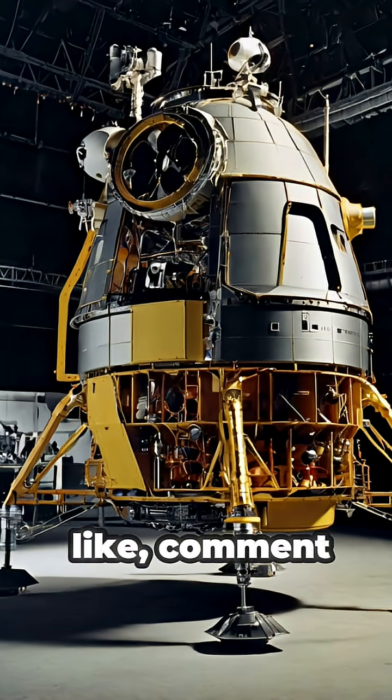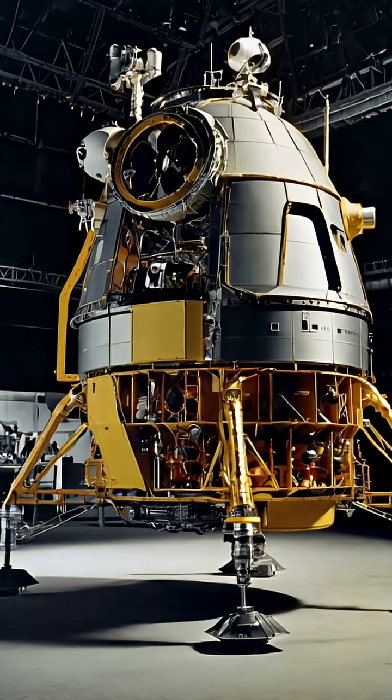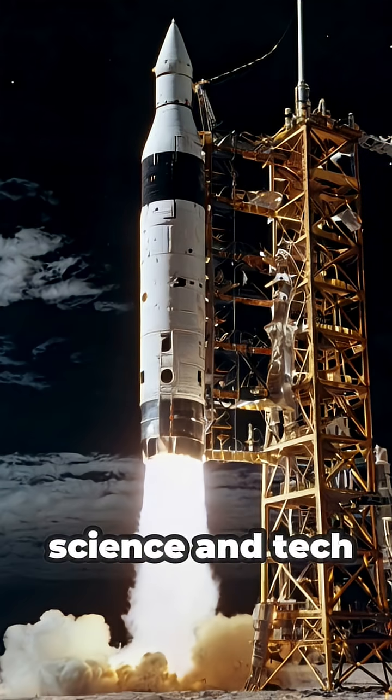Don't forget to like, comment, and share this mind-blowing fact. Hit that subscribe button for more amazing stories from the world of science and tech.